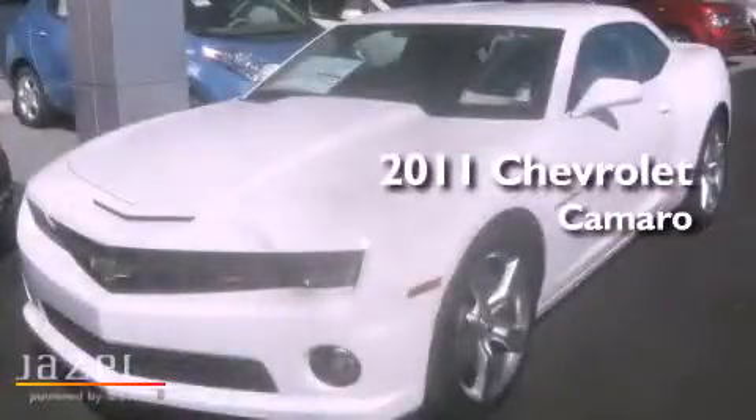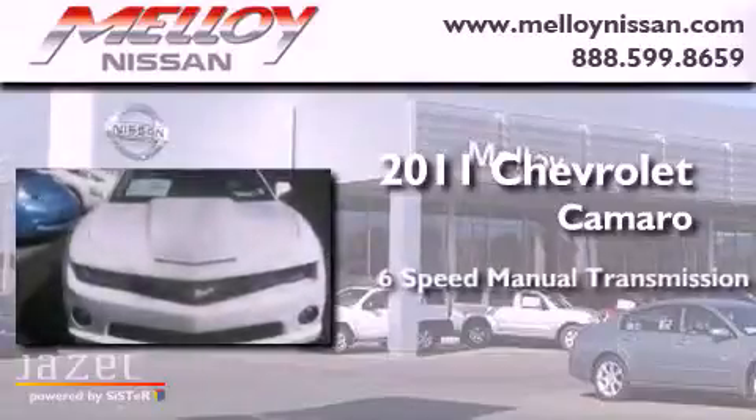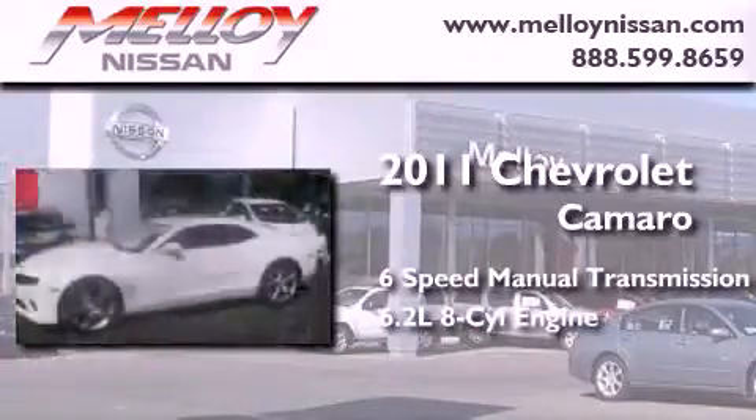This is a 2011 Chevrolet Camaro. This car has a manual transmission and a 6.2-liter V8.